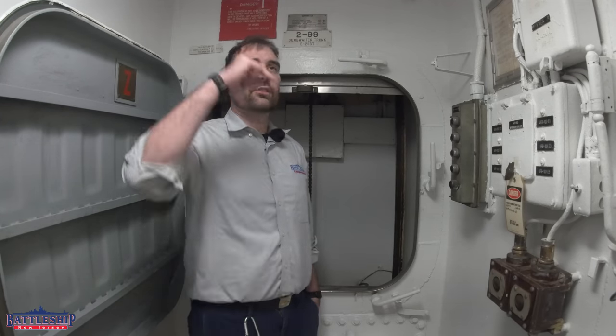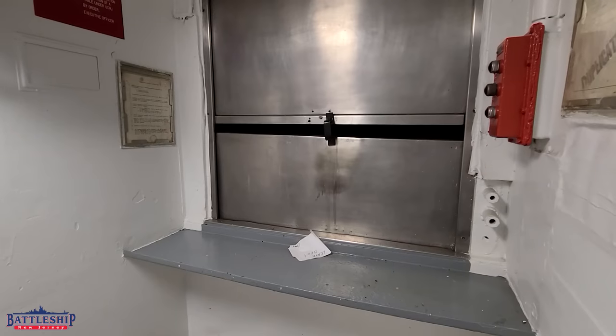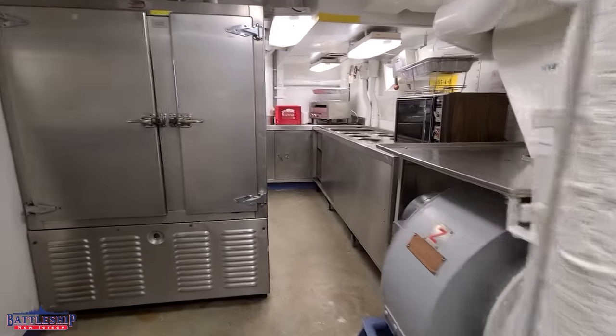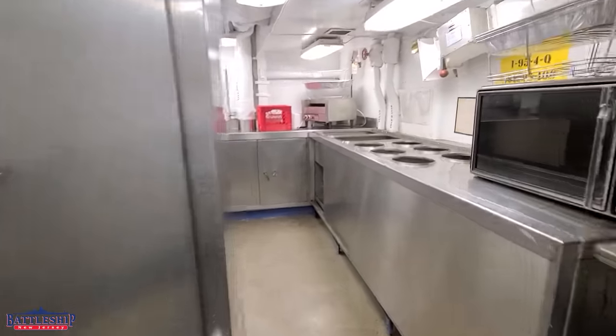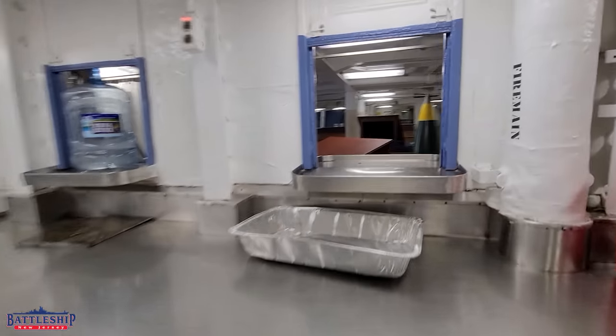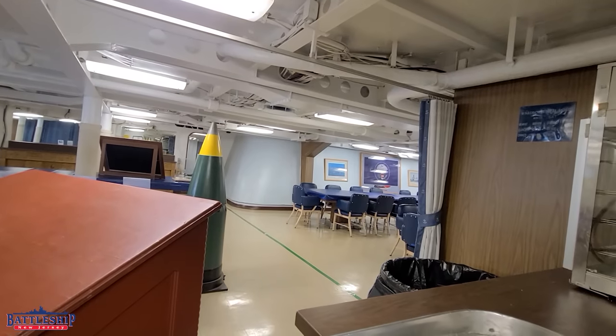The dumbwaiter first stops on the main deck in the officer's pantry just after the officer's wardroom — that is where the food prepared down here is plated. On our sister ship Missouri, this space was gutted and turned into offices, and the officer's galley functions all moved up to the officer's pantry rather than being duplicated in both areas.